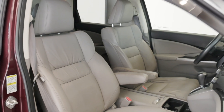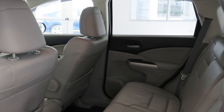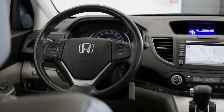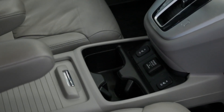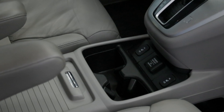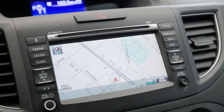With comfortable seating for five and ample storage space, it's perfect for any adventure. Equipped with eco mode, heated seats, and captain's chairs up front, every drive is a pleasure. Plus, with auxiliary power outlets and a navigation unit with a backup camera, convenience is always at your fingertips.